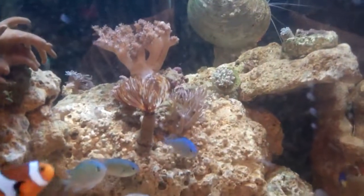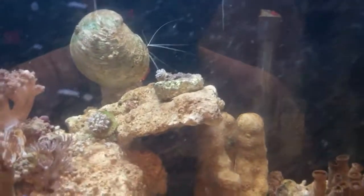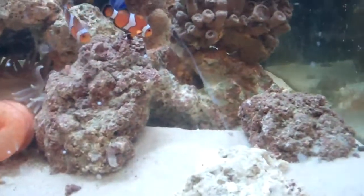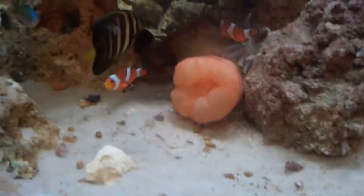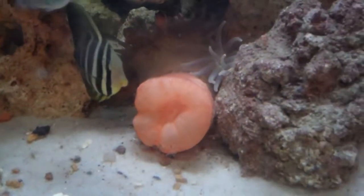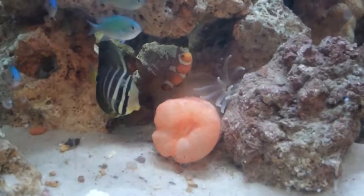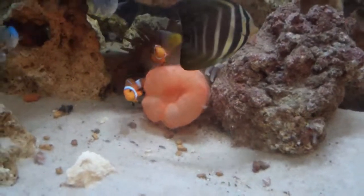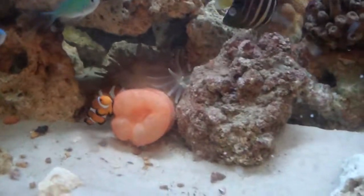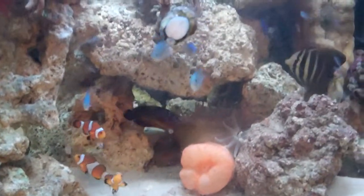Scooter blenny, mushrooms, devil's hand, feather duster, shell, brain coral, buttons, mushrooms — that mushroom right there. Clownfish hosting the anemone! I'm gonna move this anemone into the 38 gallon once it gets a little bit bigger, and then we'll get some more clownfish, put them in there, and get them hosting.